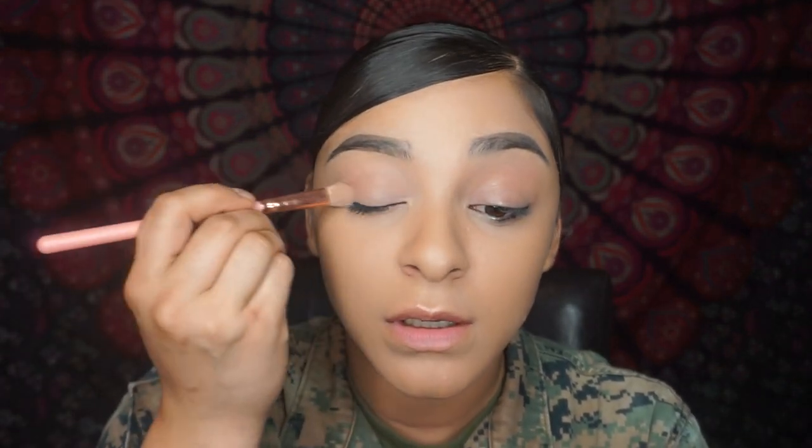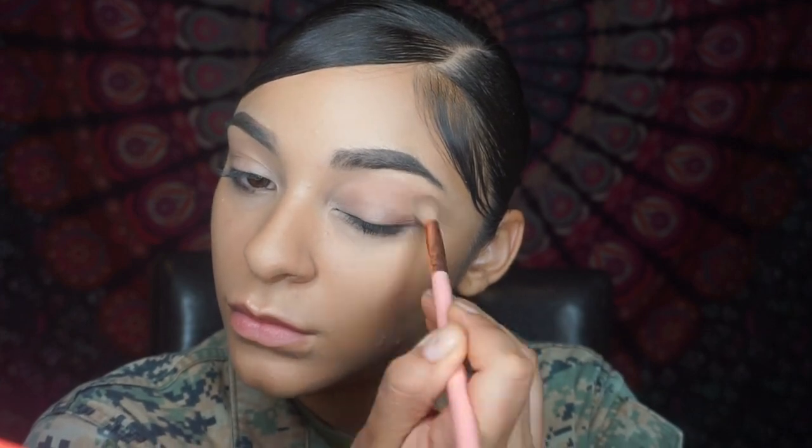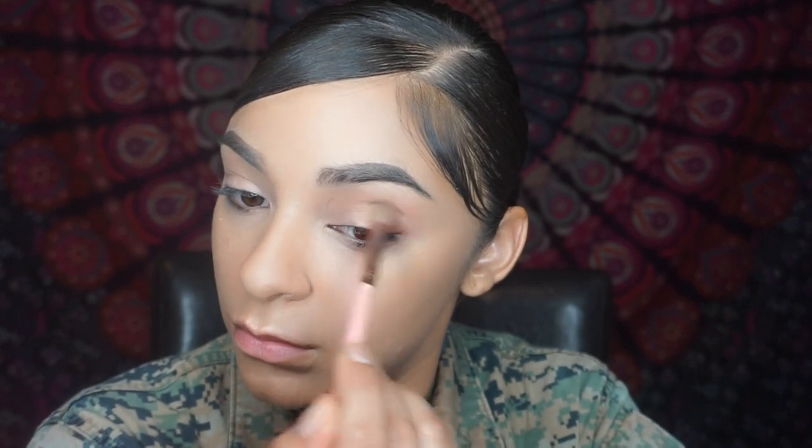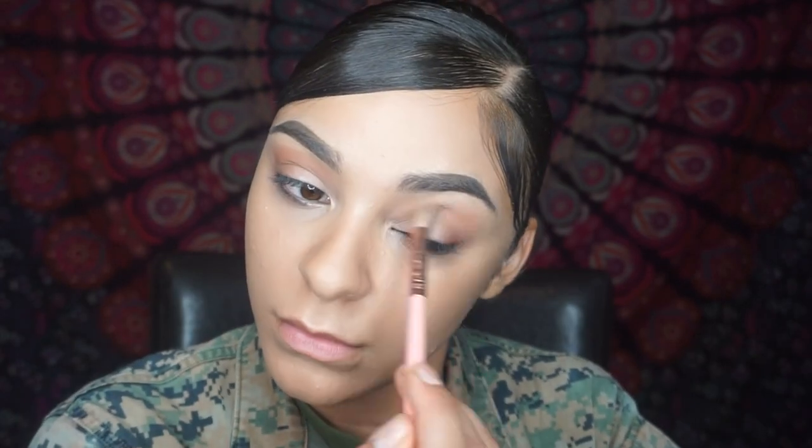Alright, so now that I got that done I'm going to do my eyes. Nothing crazy for the eyes — I usually use nude colors, like little peachy colors, and just colors that really complement my skin tone. Those are the type of colors you want to use if you do want to put eyeshadow on. I usually put on a little bit as a base.